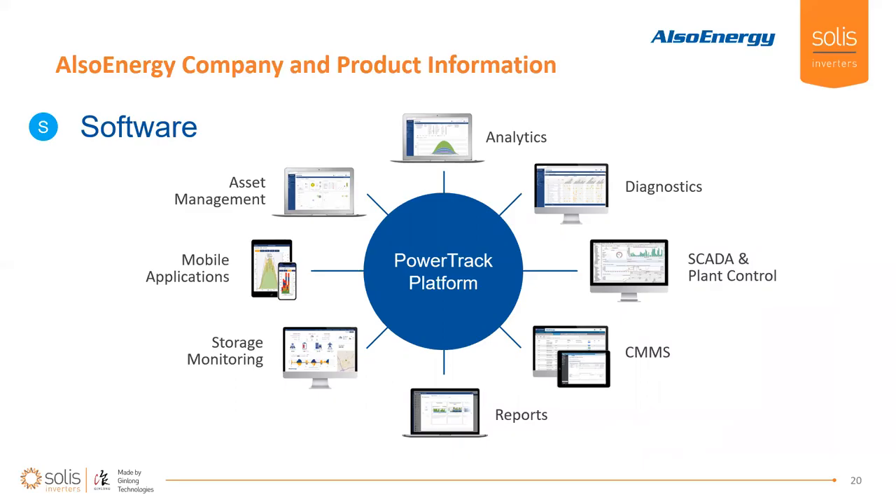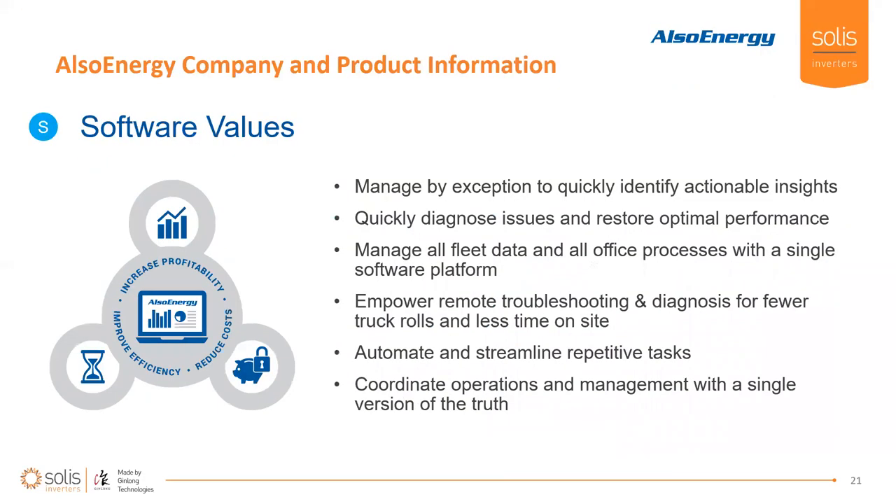This is a high-level view of the Also Energy software and all the features we provide. There's a lot of functionality, and it really depends on what your goals are and how to best leverage it. It depends on whether you're an asset manager, a developer, or maybe an operator — there's something for everyone and all of these tools are very powerful.